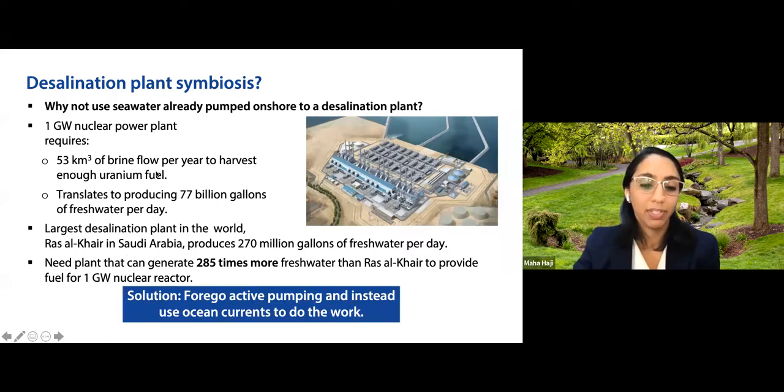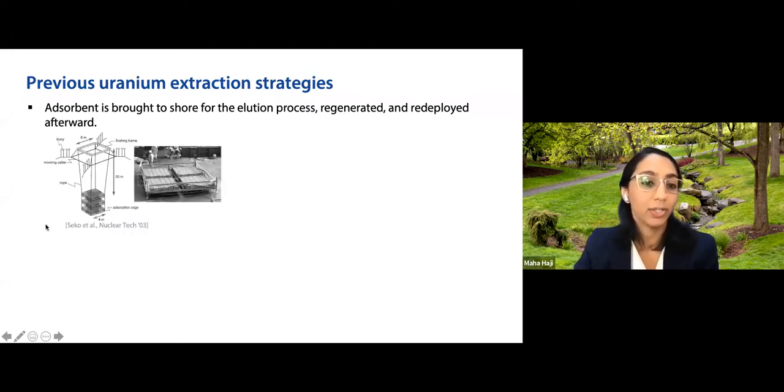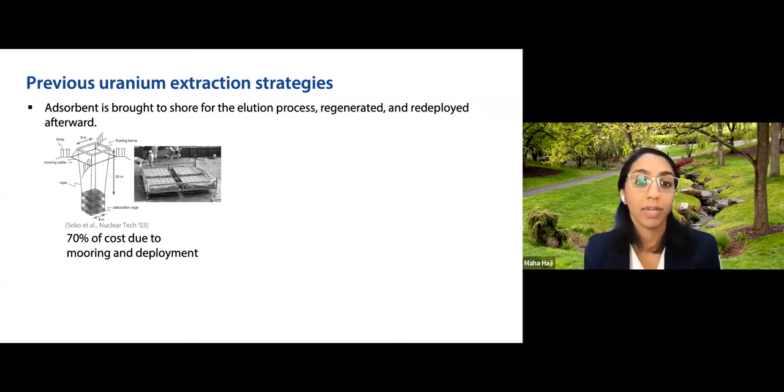Instead of pumping, the solution is to use ocean currents to bring water to the adsorbent. Some previous strategies, first studied by the Japanese Atomic Energy Agency in the early 2000s, involved taking braided mat structures of adsorbent out to sea and bringing them back to land for chemical processing — elution, regeneration, and redeployment. They found that the requirement for ships and mooring equipment drove up the cost of uranium production, with about 70% of costs attributed to mooring and deployment operations alone.